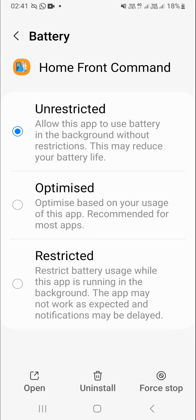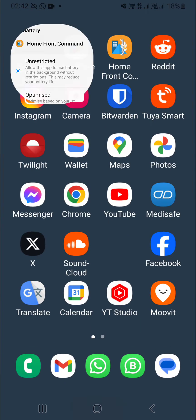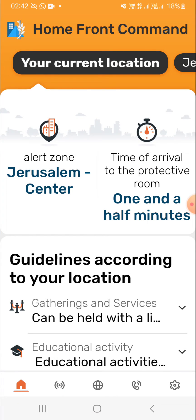This wraps up my tour of the Homefront Command app. I hope this has been useful. I really recommend installing this on your Android, putting it on your home screen, setting up your alert area, setting up your alert sounds to your preference, and finally making sure that battery optimizations are disabled so that it's running as well as possible in the background. Hope this was useful — thanks for watching.